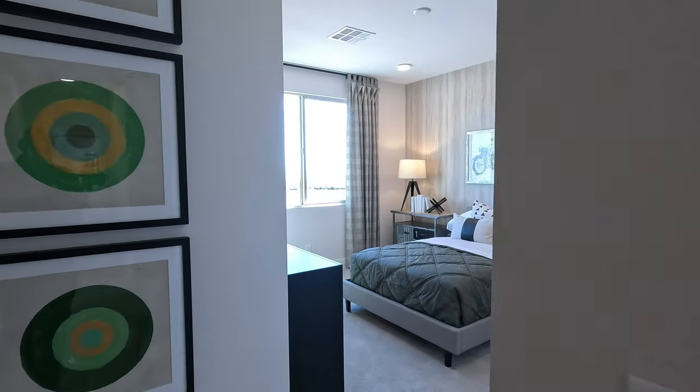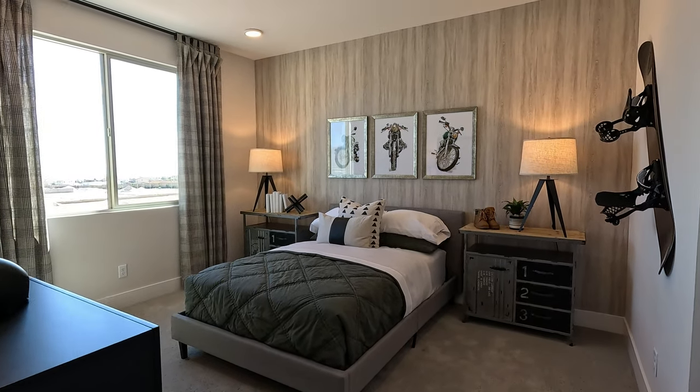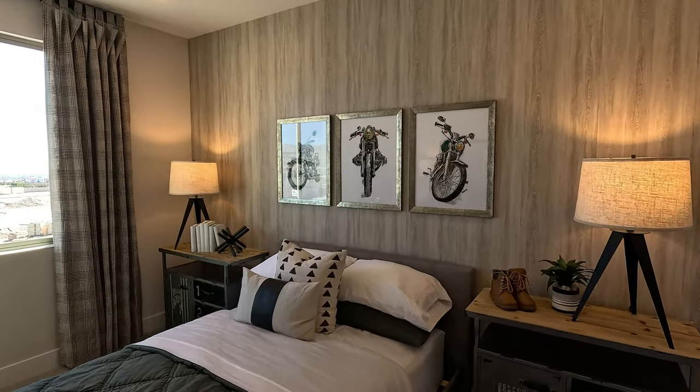Here is bedroom number two: 11'7" by 13'3", nine-foot ceilings again. Beautiful decor in here.